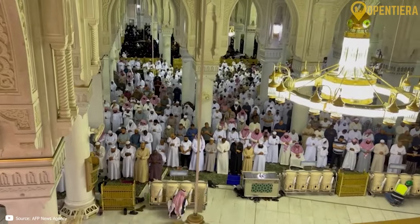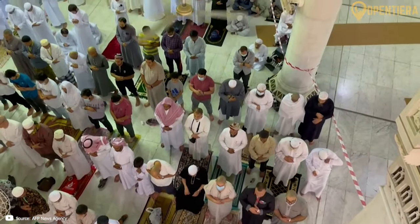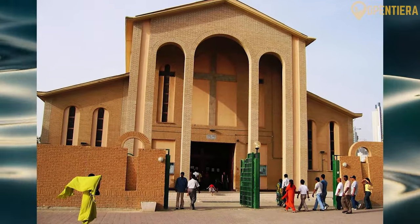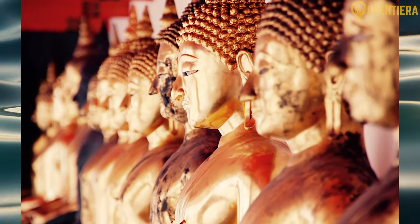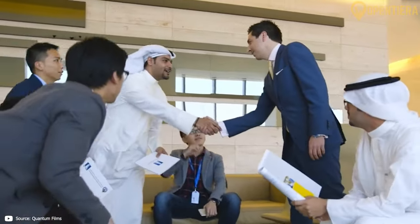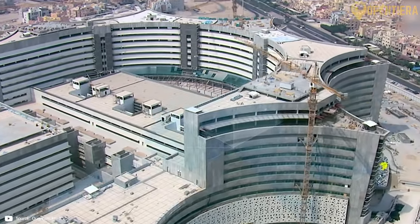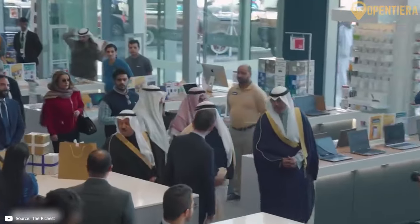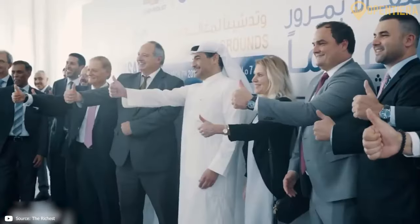Of these, most are Sunni Muslims. There are also significant Shia minorities in Kuwait, as well as small groups of Christians, Hindus, Buddhists and others. The official language of Kuwait is Arabic, and the Kuwaiti dialect is known as Gulf Arabic. English is widely spoken as a second language, especially in business. Among the non-citizen population, other languages like Urdu, Farsi and Tagalog are also common.